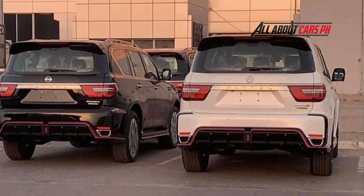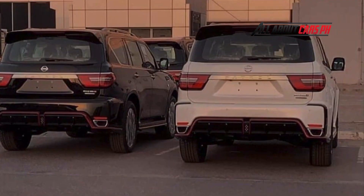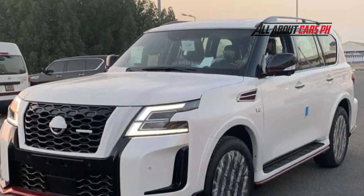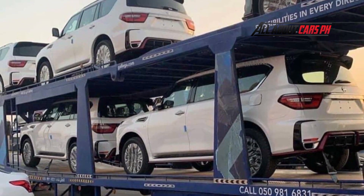The rear diffuser is finished in gloss black, and muffler finishers are installed on both sides. The Nismo badge is affixed to the rear tailgate, and when you look closely, it looks like it reads 'Nismo S.' In addition to white, the new black Patrol Nismo has also been spy shot.